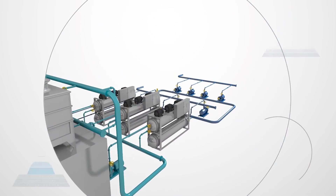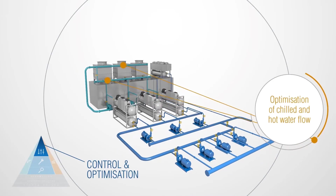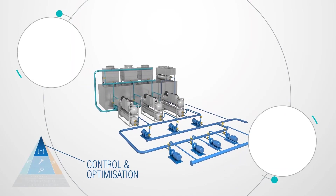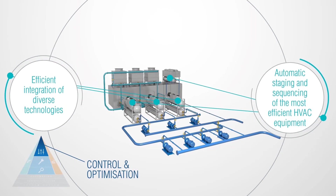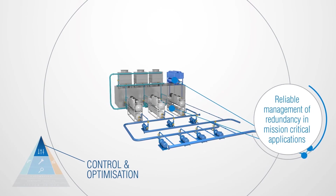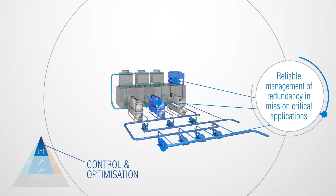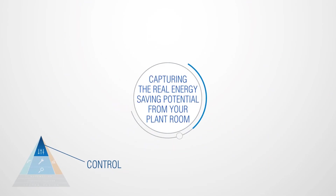PlantPro control and optimisation takes care of both chilled and hot water flow optimisation, automatic staging and sequencing of the most efficient HVAC equipment, and the efficient integration of diverse technologies — giving you reliable management of redundancy in mission-critical applications and capturing the real energy-saving potential from your plant room.